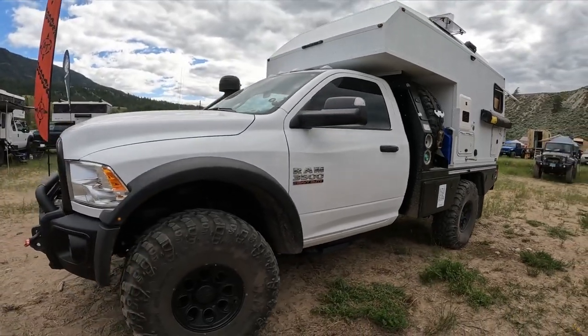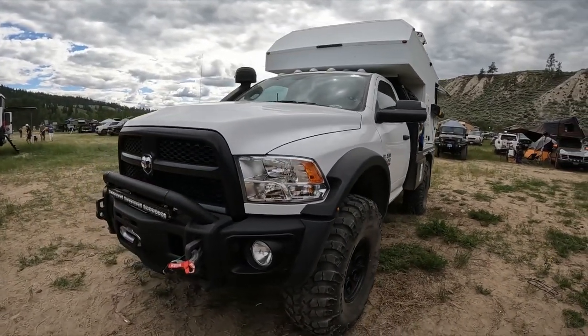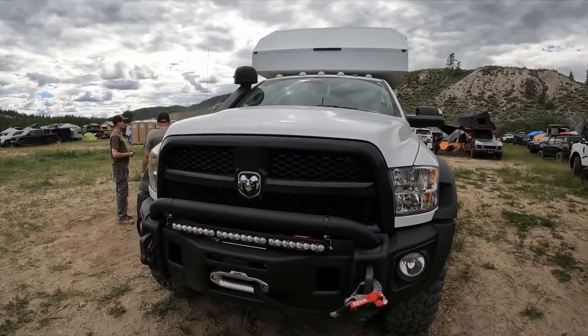As it sits, as you see it here, fully equipped, it only weighs 1,100 pounds. It's insulated, it's got forced air heating, on-demand hot water, full solar, lithium ion batteries, tons of storage, inside shower, and a hermetically sealing toilet.